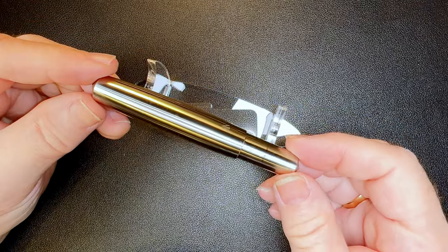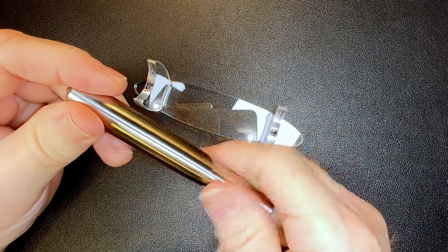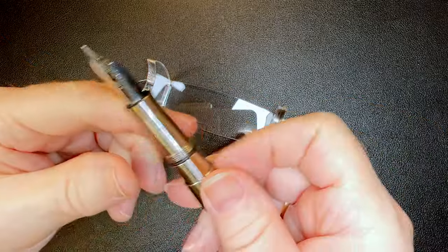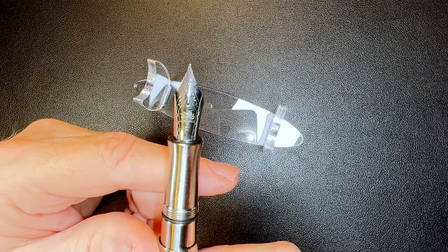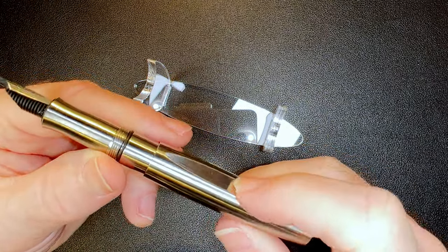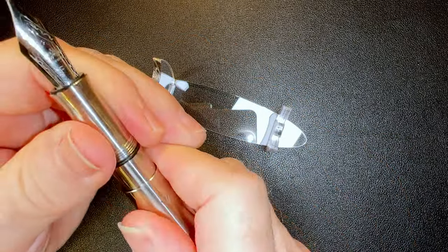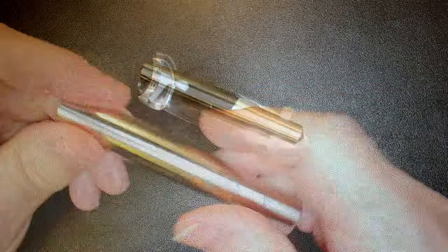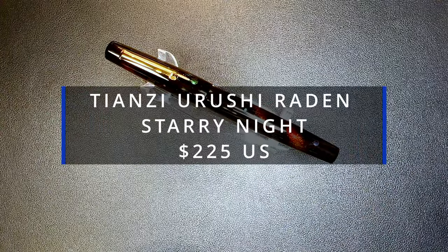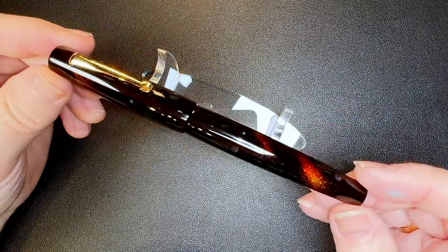The Gravitas Steel Pocket Pen is a unique fountain pen — it barely fits on my stand. It's turned from a solid rod of 304 stainless steel by Ben Walsh. I don't know of another pocket pen that has a number eight size nib; this is a Jinhao number eight steel fine nib. The body has a flat spot as a roll stop, the pen posts very deeply and securely, and it takes standard international short cartridges only. It's a substantial pen and writes beautifully. I'm selling it for $100 US.